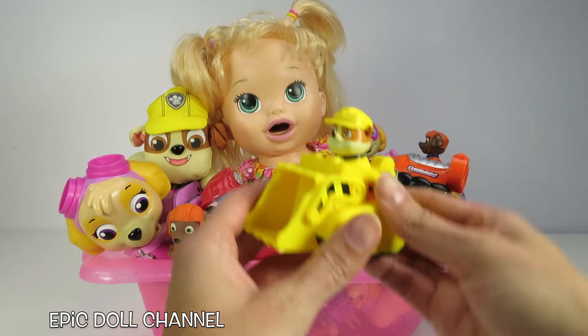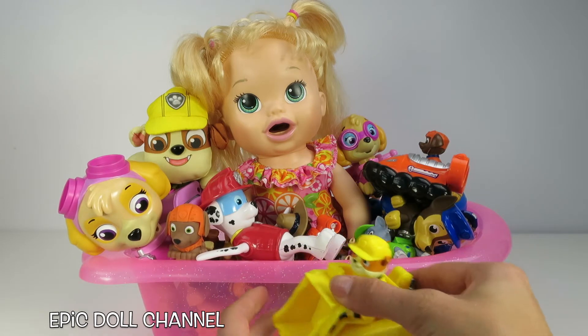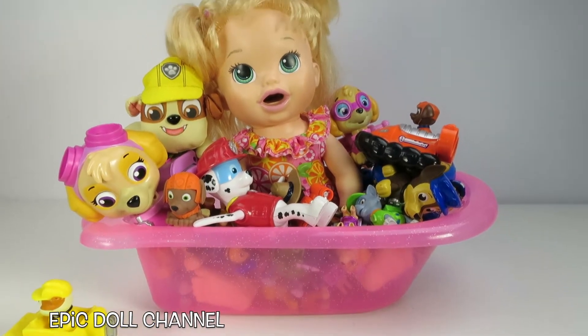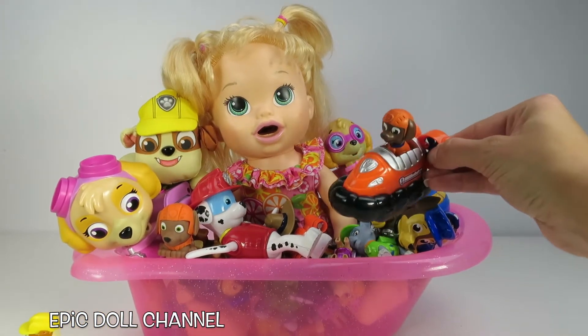Whoa, check it out! It's a Rubble Racer! Let's see how fast he goes! Ready, set, go! Holy cow! Rubble is fast! There's a Zuma one!